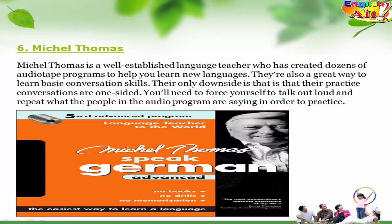6. Michel Thomas. Michel Thomas is a well-established language teacher who has created dozens of audio tape programs to help you learn new languages. They are also a great way to learn basic conversation skills. Their only downside is that their practice conversations are one-sided. You'll need to force yourself to talk out loud and repeat what the people in the audio program are saying in order to practice.